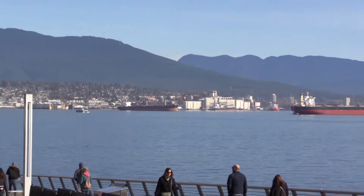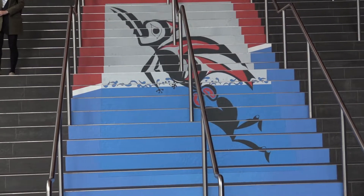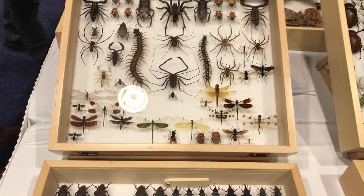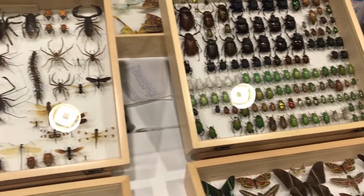Hello there, insect hunters. I am here today in the beautiful Vancouver, British Columbia, where I'm at the Entomological Society of America meeting, combined with the Entomological Society of Canada and British Columbia — all combined into one huge meeting where there's tons of entomologists, things are on sale, and while I've been here, I've gotten to meet some really interesting and cool people.